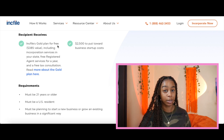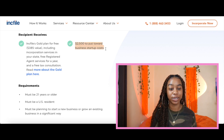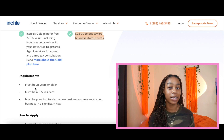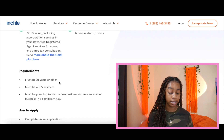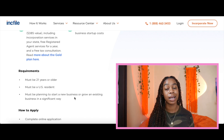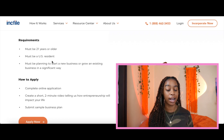You will also receive $2,500 to put towards your business startup costs. Now let's talk about the requirements — what do you need to actually apply for this grant? Simple: you must be 21 years or older. Sorry to all my boss babies who are younger than 21 — I'll look into more grants for younger folks as well. But you must be a US resident and you must be planning to start a new business or grow an existing business in some significant way. I feel like those are really simple requirements compared to other small business grants.